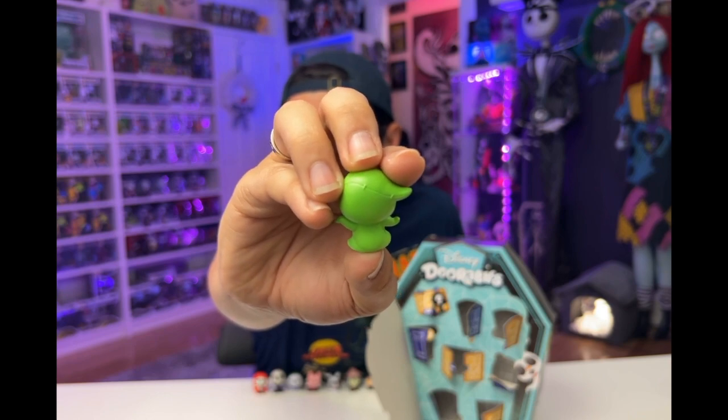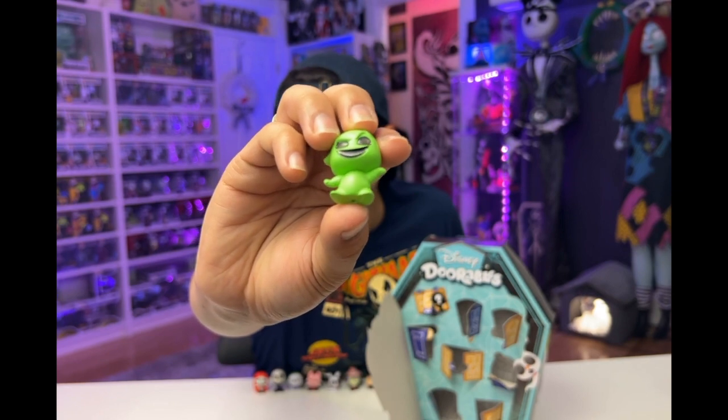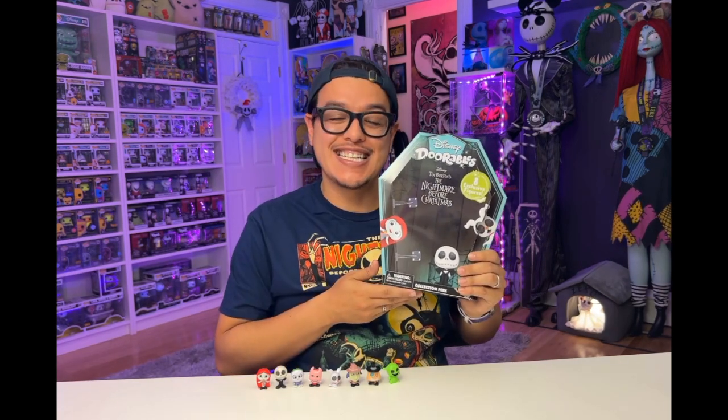Here we have Oogie Boogie with his black glittery glowing eyes, very awesome stitch detailing on the top of his head, under his arms, because he is still a sack of bugs. We didn't get Santa Jack this time — we may have to buy another box.